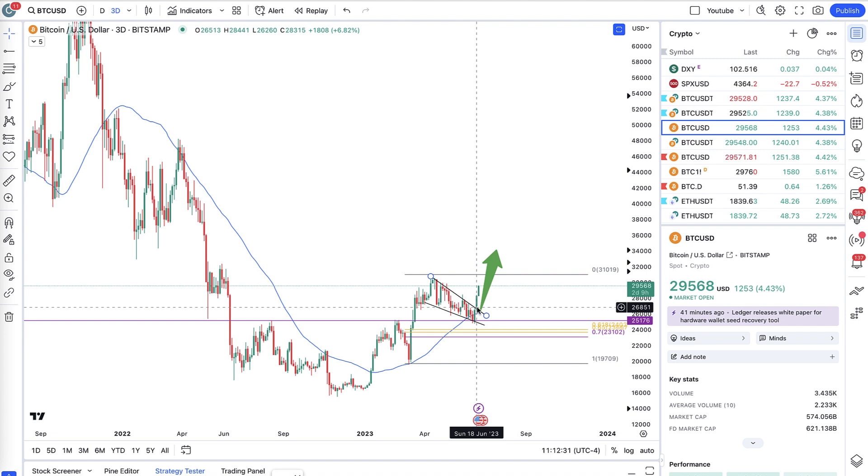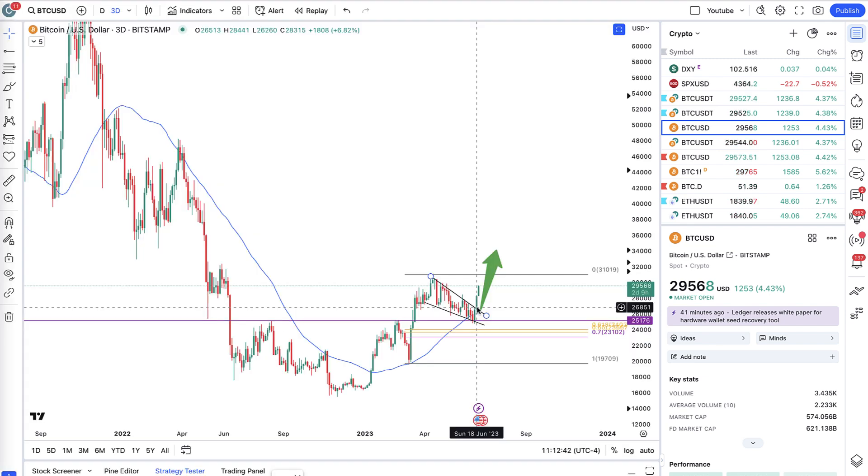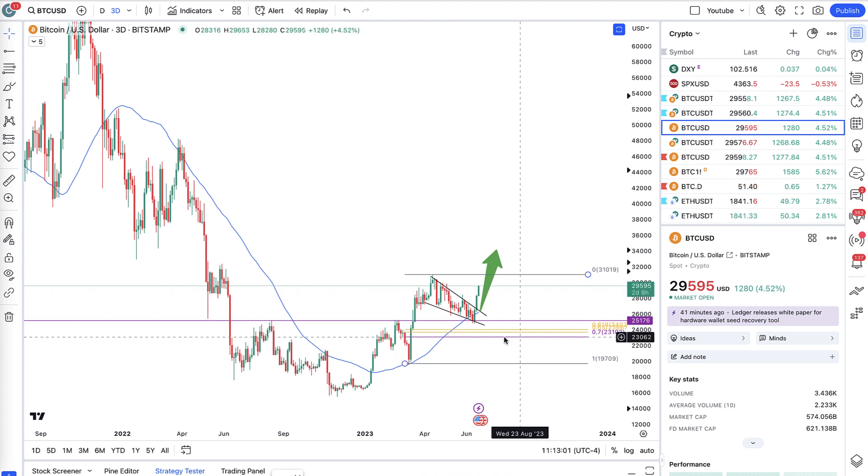I shared that on the channel and also in the VIP Discord, continuing to update it and sharing my own movements around that trade — how it's still possible to hold it as a runner in case we go to $30k or higher. You can see the results. If you want my step-by-step plays and trade ideas in Discord, click the link in the description below. There are more than 2,000 members in VIP Discord and I share my insights and trade setups daily.